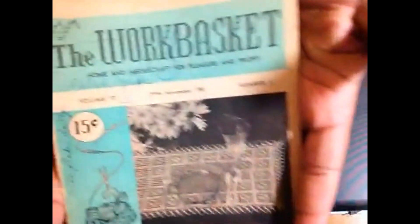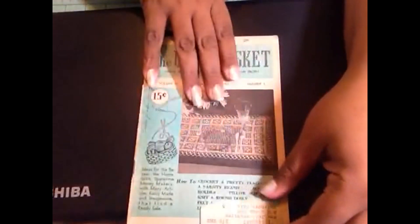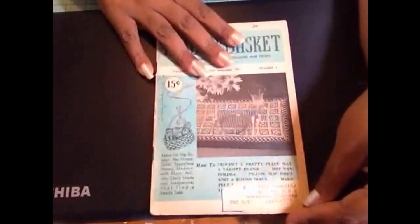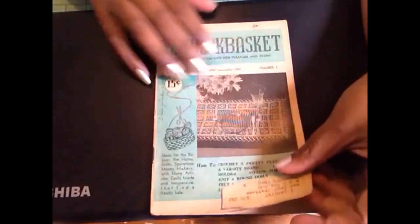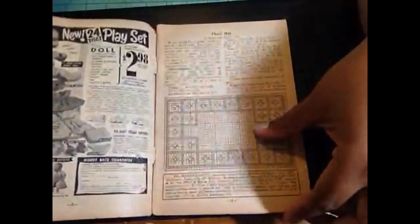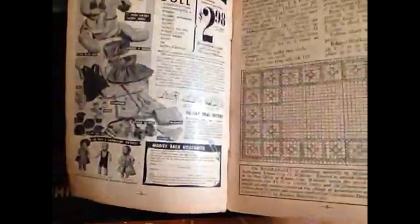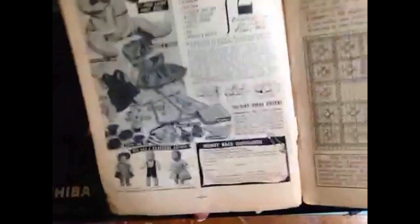The first thing we're going to show today is The Work Basket — it is volume 17, November 1951. Like I said in previous videos, I love the Work Basket magazines just because they were so totally awesome. This one is so delicate, and you can see all of the ads, which I think is just so funny — to see how far we've come.